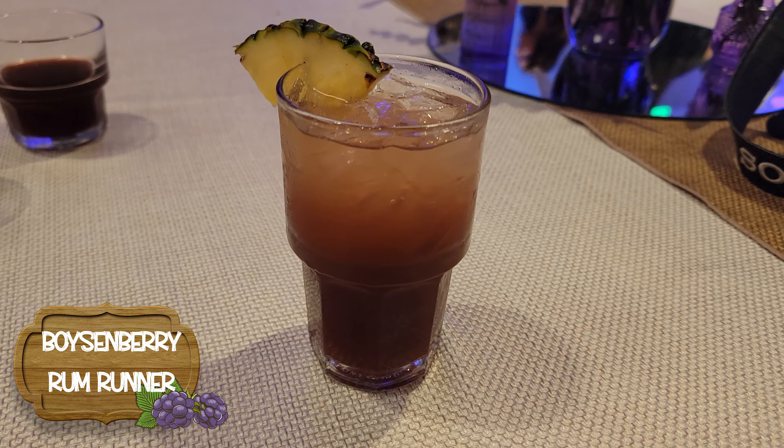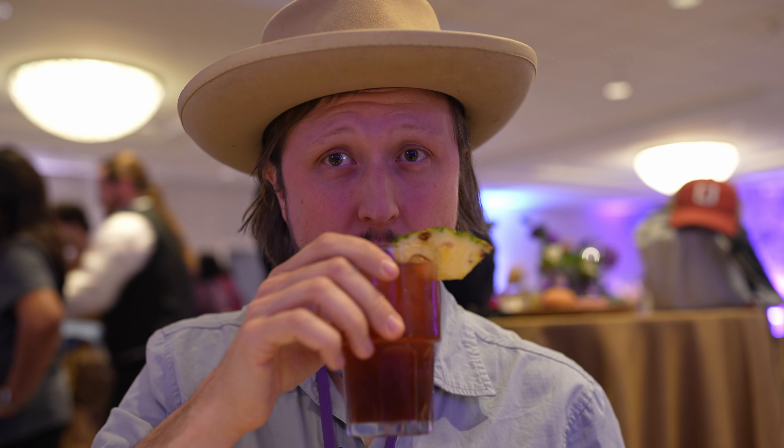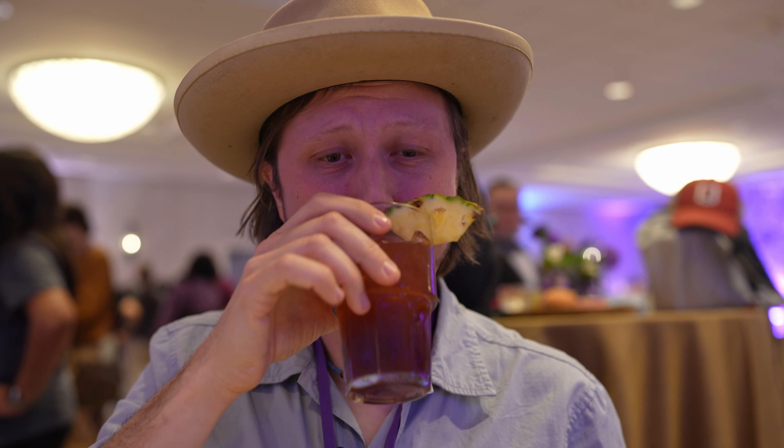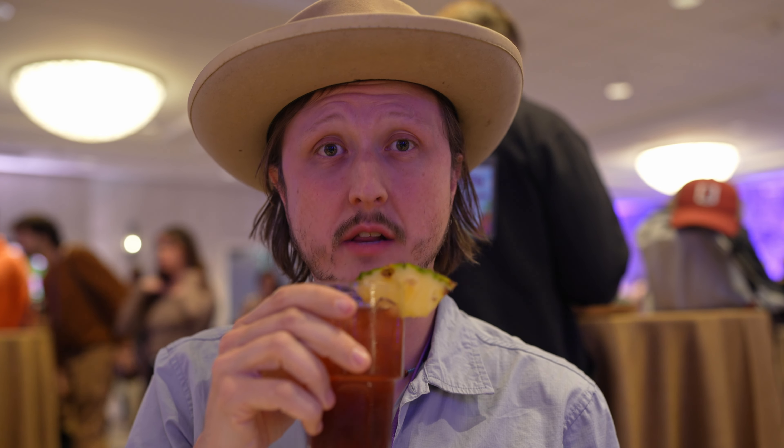First up for the drinks, we have the Boysenberry Rum Runner. I love tiki drinks, so a Rum Runner plus Boysenberry — which is objectively one of the best flavors — this is going to be really good. Oh, it's strong. That's very strong, which is rare for a theme park cocktail. Knott's has really been upping it with their cocktails and their beer selection recently. It's a little more rum-forward than I would like, but the Boysenberry punch is welcome and it surprisingly works well with the rum flavor.